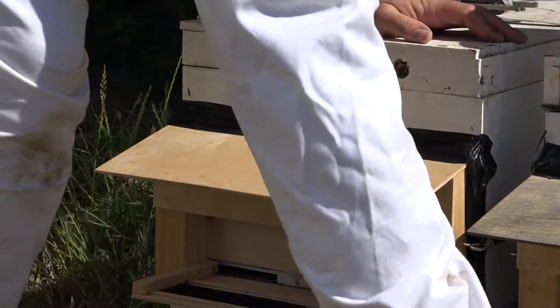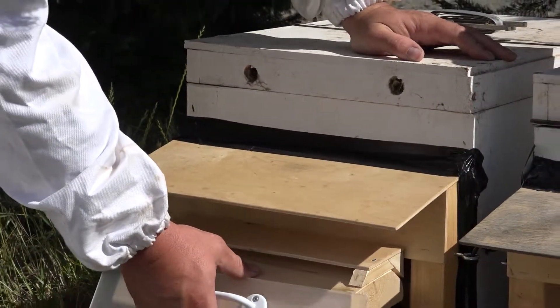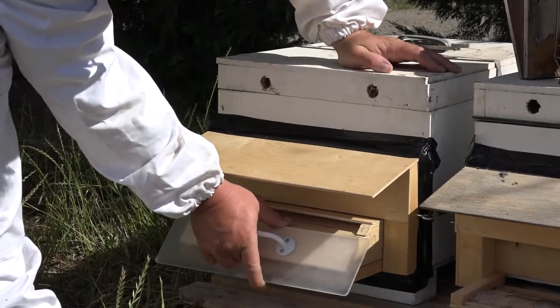I tend to like to leave the tray out for a day, just to allow the bees to orientate and get used to flying in and out of the front of the dispenser. Then place the tray in there and allow them to get used to that for a day or so before placing the powder in.